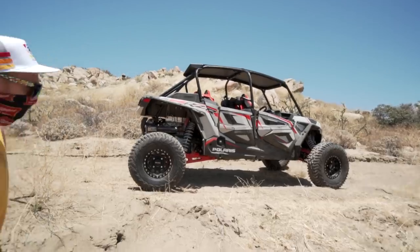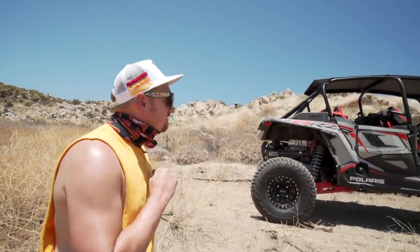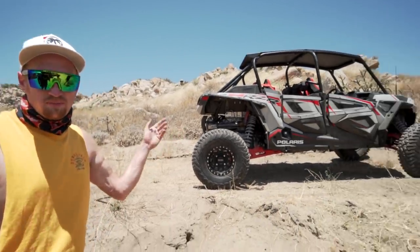We're going to give you guys a run for your money in our Razor Turbo S. I'm not going to deny these things — power to weight ratio is what it comes down to, and these things are sub-2000 pounds.